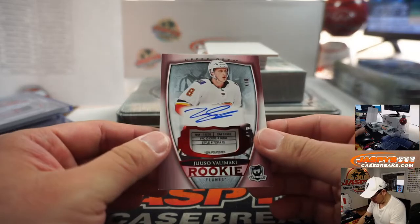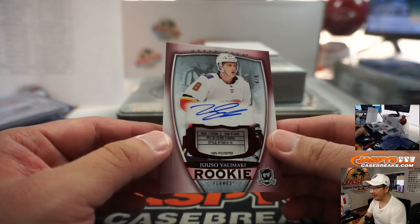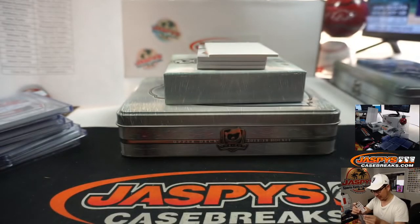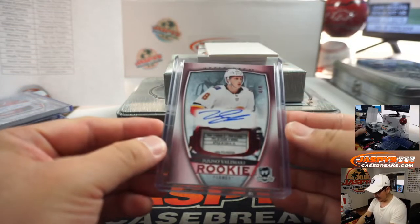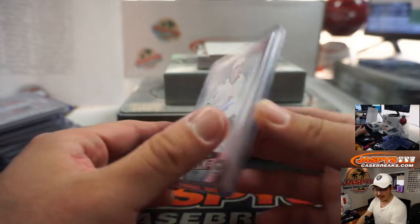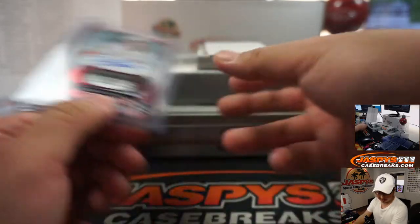We've got Yuso Valimaki, 4 out of 8 — he got a bit of the tag, and his auto. Yeah, the more hockey you guys make me do, eventually I'll get some of these names right, or closer than before. Calgary — that'll be for Joe Drobek. There you go, Joseph. Nice.